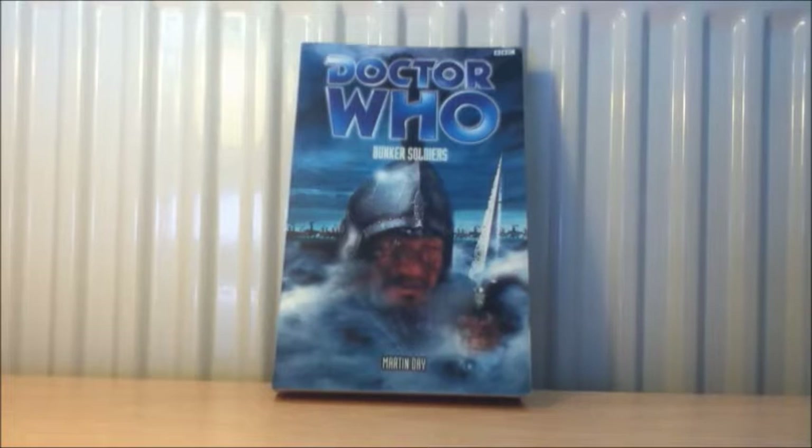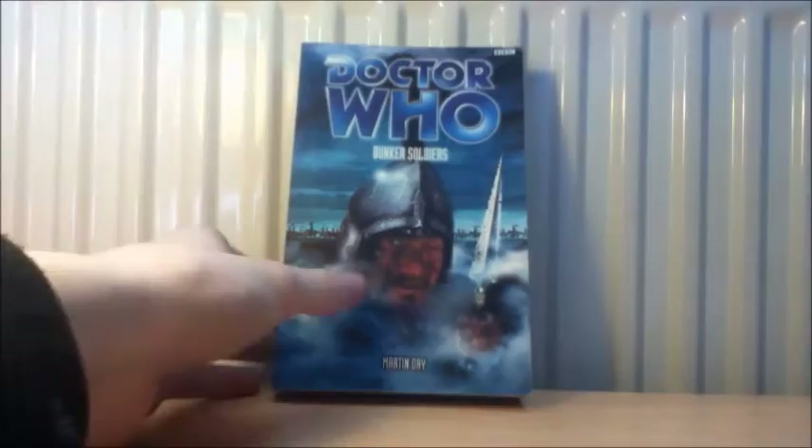I'll start off with the BBC Past Doctor Adventures. For the first PDA it is Bunker Soldiers by Martin Day. I hear some fantastic stuff about this book — Amazon and a lot of reviewers praise it. Some people are even saying it's better than The Witch Hunters, which is a very loved Doctor Who book, regarded by many as one of the best Doctor Who books ever written.